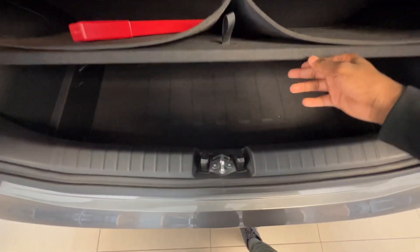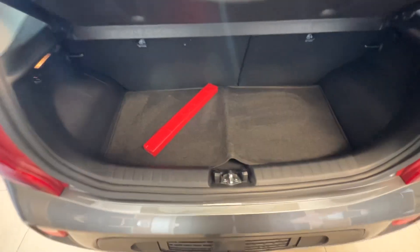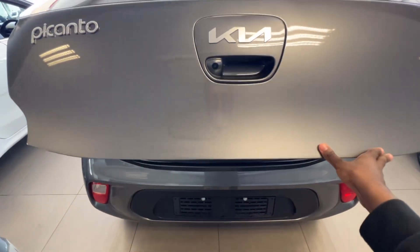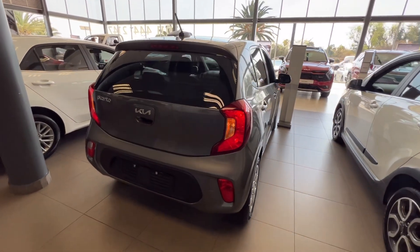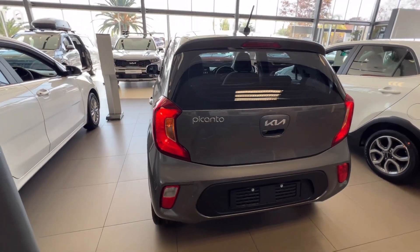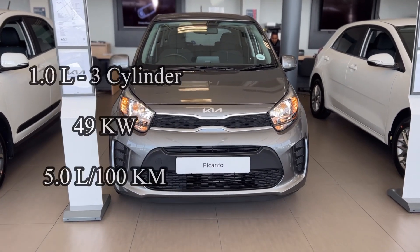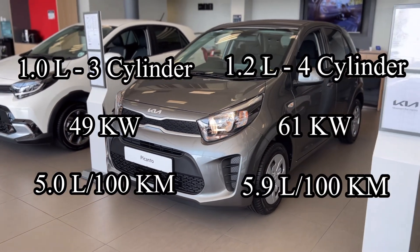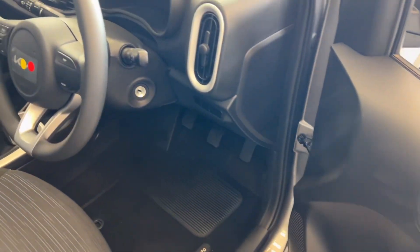The Picanto comes in two engine options: the 1-litre 3-cylinder engine and the 1.2-litre 4-cylinder engine. To summarize the difference, the 3-cylinder engine is lighter and therefore produces less power but has better fuel economy, while the 4-cylinder engine is the opposite. The 3-cylinder engine has a 49 kW power output and a claimed fuel average of 5 litres per 100 km, while the 4-cylinder engine has a 61 kW power output and a claimed 5.9 litres per 100 km.